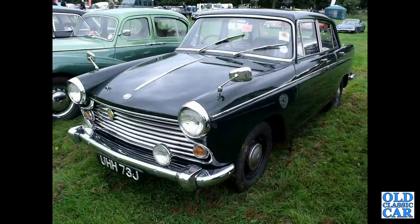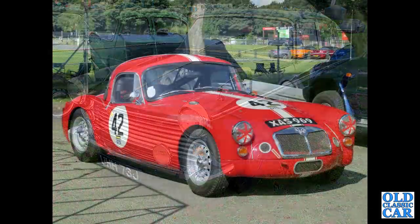Morris Oxford, Farina type. Continuing with the British Motor Corporation, we have an MGA fixed-head racing car with twin-cam style centre-lock wheels.